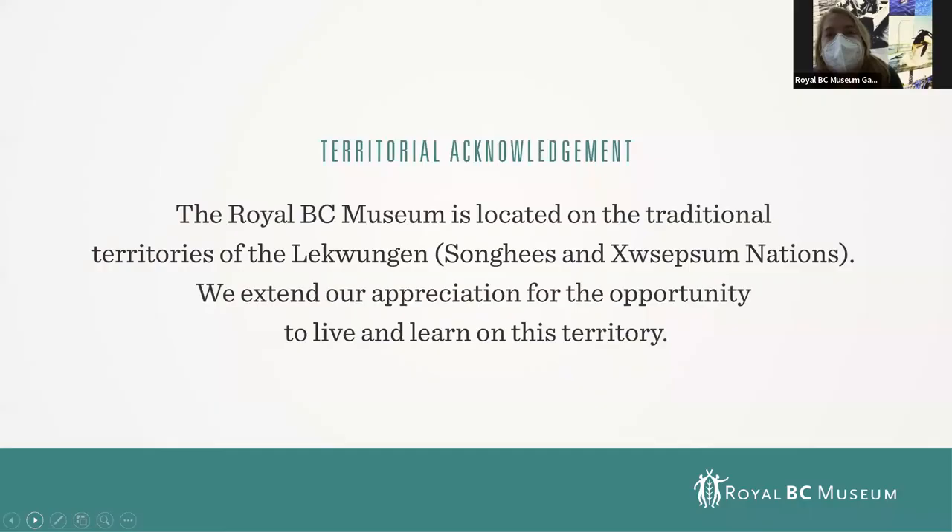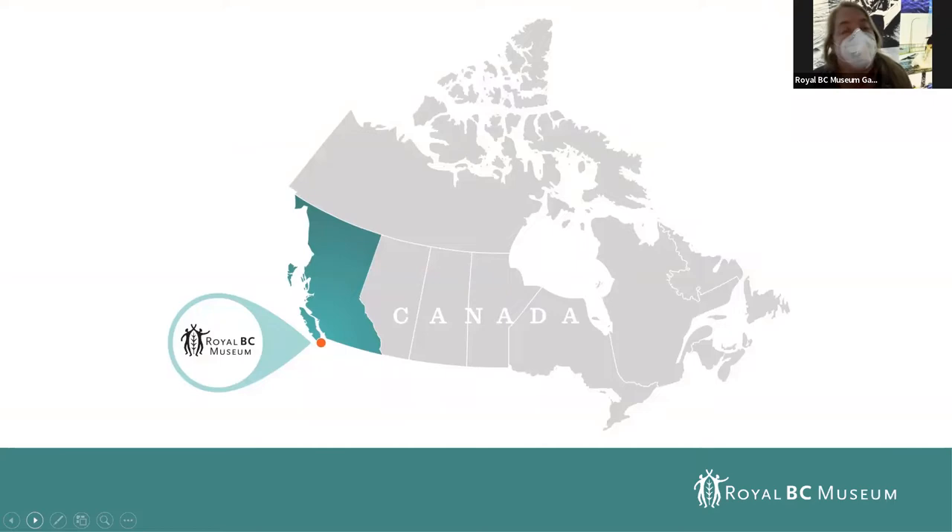The Royal BC Museum is located on the traditional territories of the Lekwungen-speaking people, Songhees and Esquimalt Nation, and it is my honor to live, work, play, and especially learn here on these beautiful lands. I encourage you to know more about whose land you're on today.